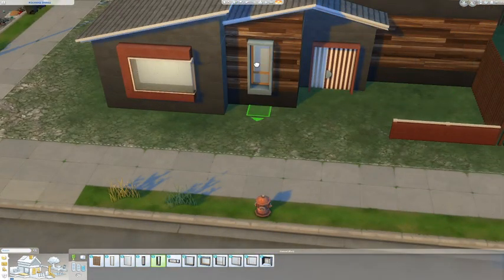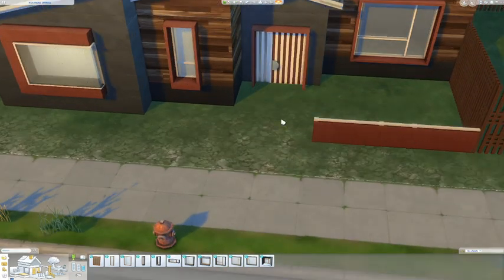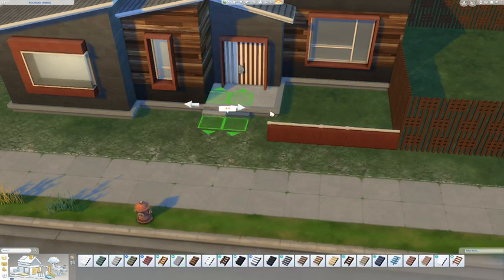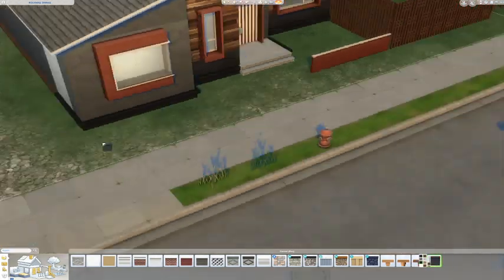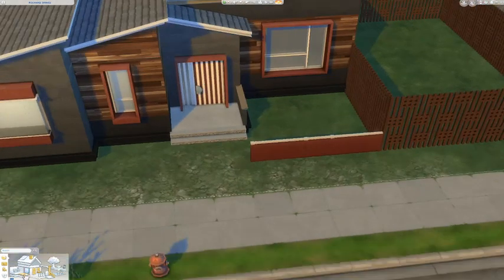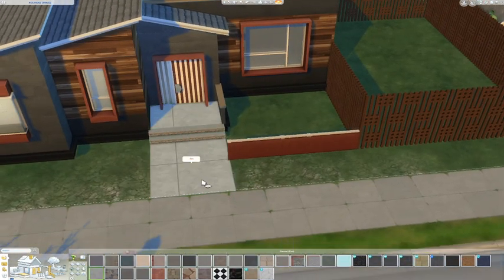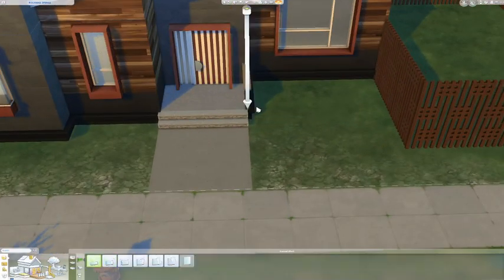I didn't get to use all the items in this build, but I'm going to continue using them because they are so beautiful. The shelves with the plants on them — oh my god. I totally overlooked the bookshelves and didn't get to use them in this build, but when I went back to play-test it I found them and I was like, why didn't I use these? They have become my favorite. I love this pack, it's so good.